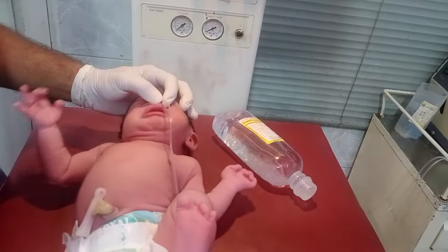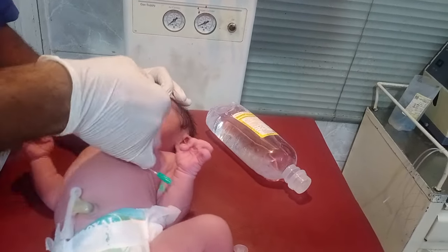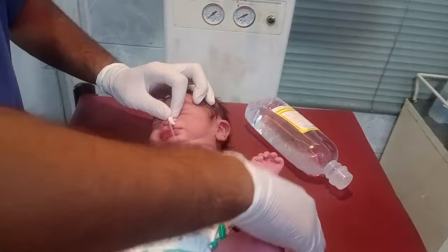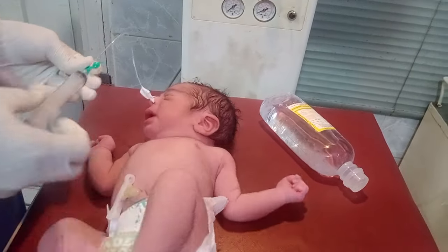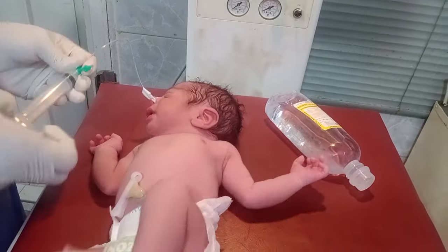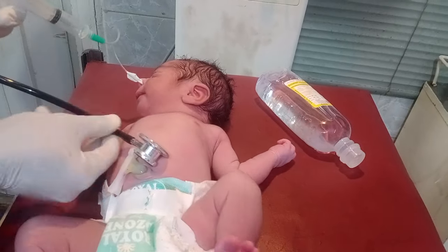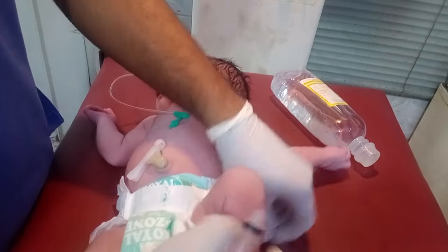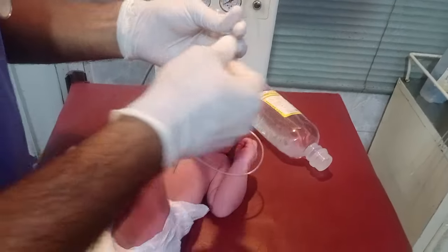We secure the NG tube by sticking a plaster. Then we pull back on the NG to check whether the NG placement is correct or not. Our NG is correct because I can hear the gut sound. After confirming placement, I take a normal saline fluid.